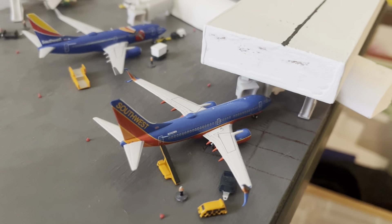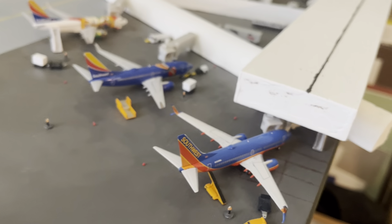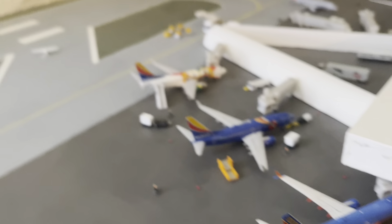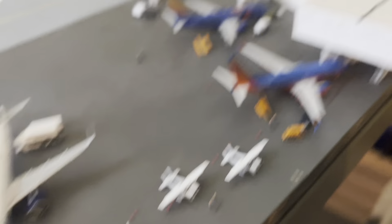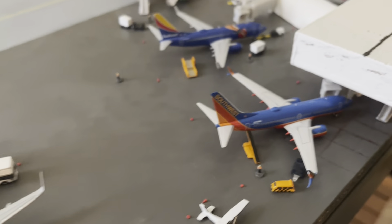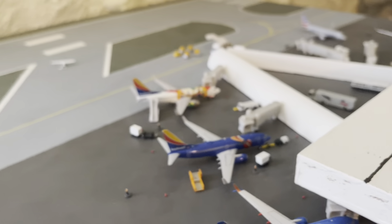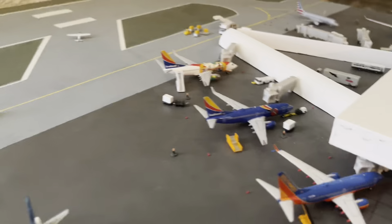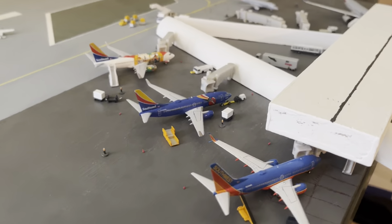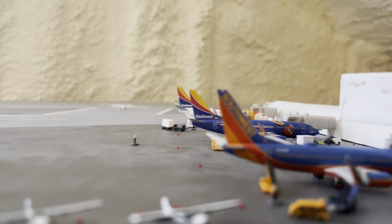Here's one of my favorite models — an NG Models Southwest 737. That should be a dash 700, sorry — I'm getting back into aviation, I'm a little rusty. These are all dash 700s. Yeah, I've got my Southwest lineup here which looks gorgeous.